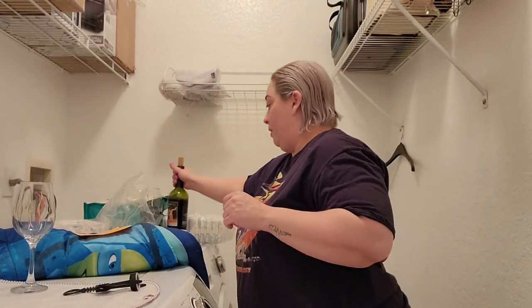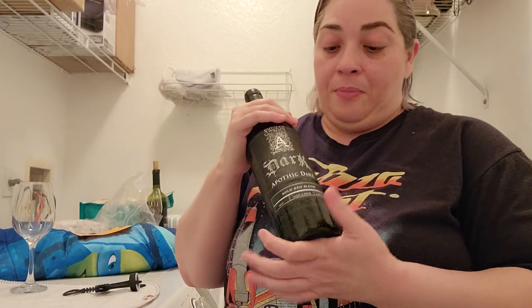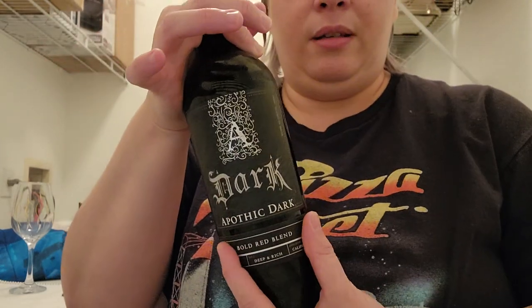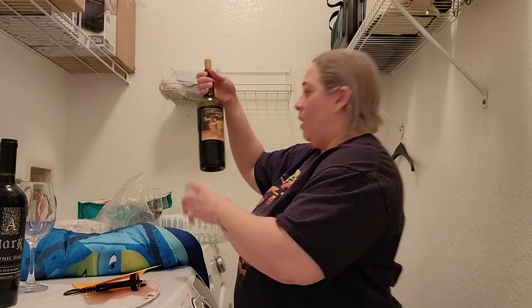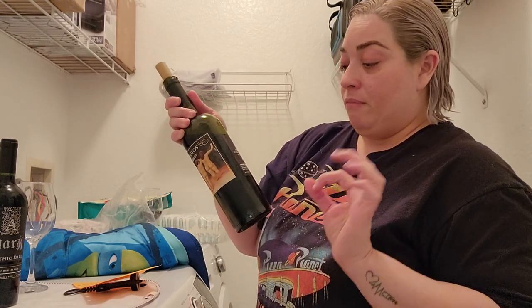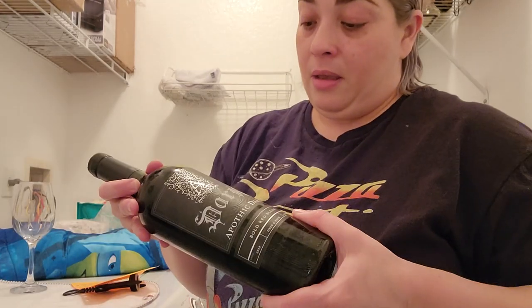Next, let's go with the Apothec Dark, which I think is my latest favorite. I tried it because my husband bought it for me and I love the label — Apothec ones have the best labels ever, such great detail, very gothic. This is from California, 2019, with 13.9% alcohol by volume. The Coolitos is 2020 at 12.5% volume.